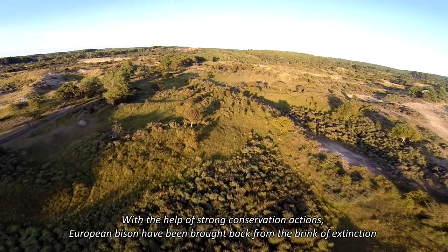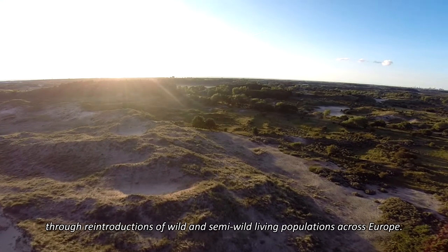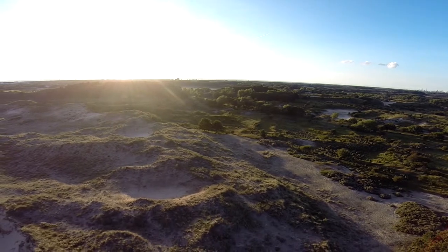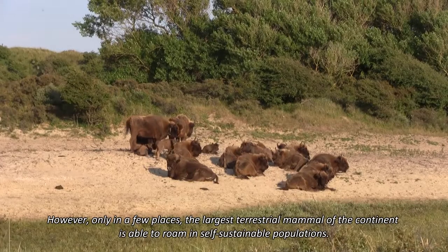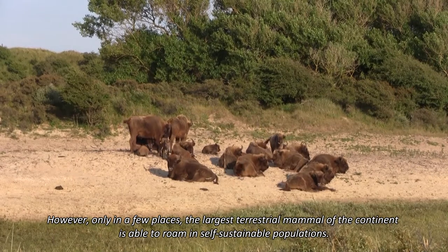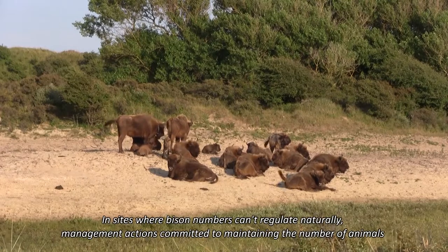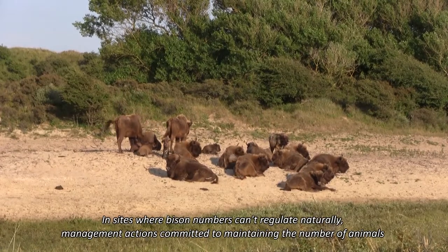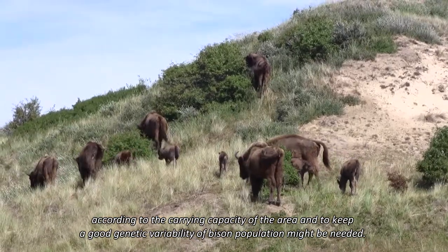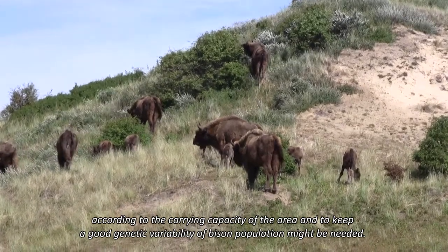With the help of strong conservation actions, European bison have been brought back from the brink of extinction through reintroductions of wild and semi-wild living populations across Europe. However, only in a few places is the largest terrestrial mammal of the continent able to roam in self-sustainable populations. In sites where bison numbers can't regulate naturally, management actions to maintain animal numbers according to carrying capacity and to keep good genetic variability may be needed.